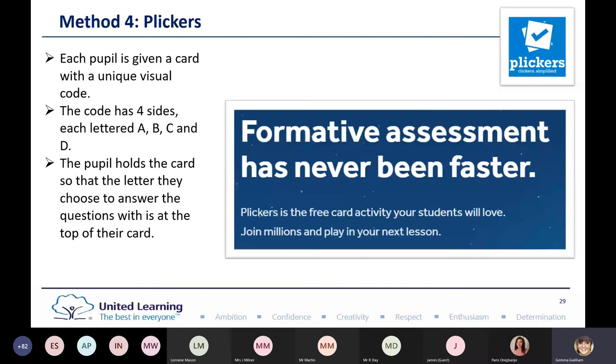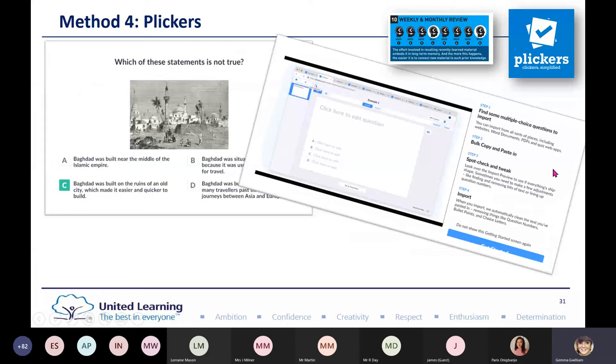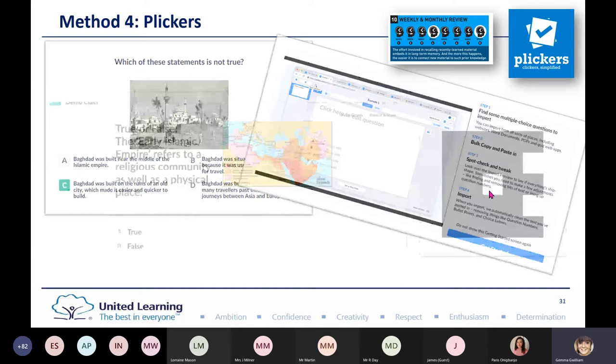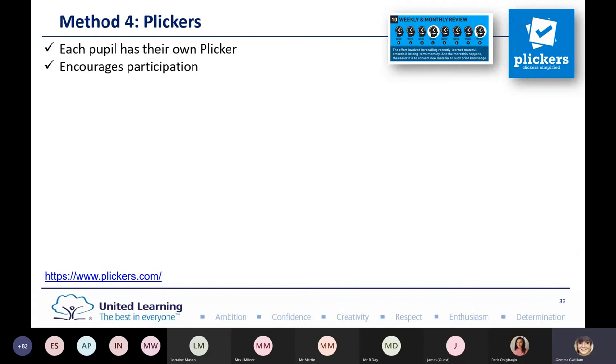Plickers are great for the weekly and monthly review aspect — instead of a worksheet, it's instant. You put statements into the Plickers program and can bulk copy and paste, so if you've got a quiz ready you can import it. Each pupil is given a clicker card showing A, B, C, or D — each card is unique so pupils can't see by shape which answer their peer is holding up. The teacher then scans the room with an Android or Apple app and it picks up all the data instantly, encouraging participation. Do make sure you label and laminate the cards.